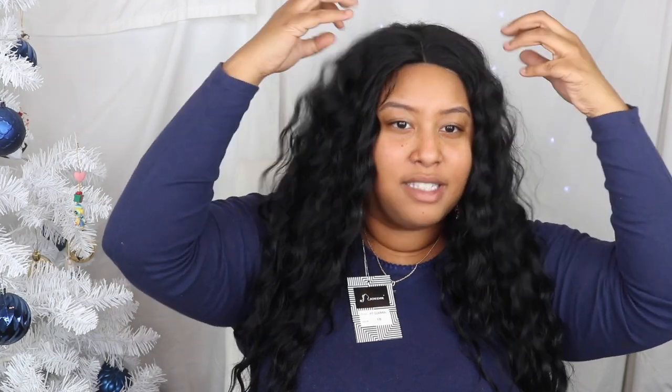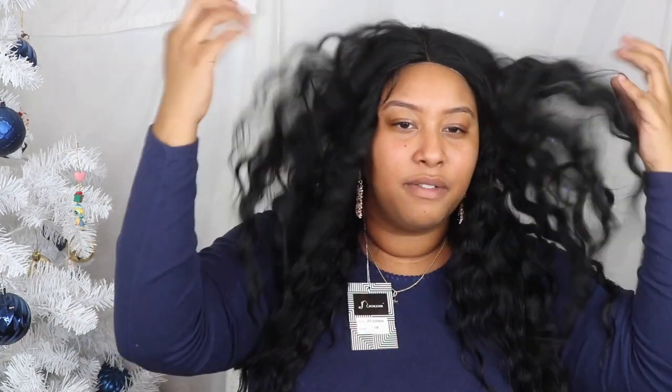If you like this wig on me and you think it'll look cute on you, I'll put the link in the description of course. It has no volume at all — I probably need to fluff it. Anyway, this is enough for me. This is a quick little wig try-on. Like I said, I'm trying to go back to wearing black, but this isn't it. I'm most definitely a brown girl now, and yeah, that's how we're gonna leave it.